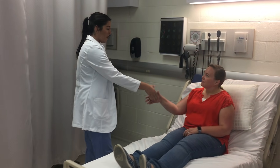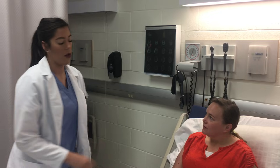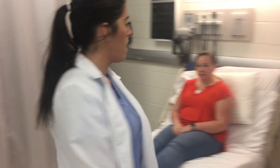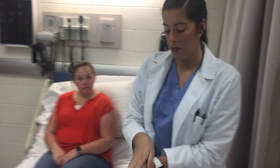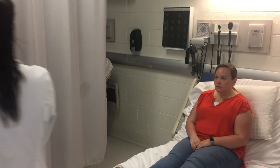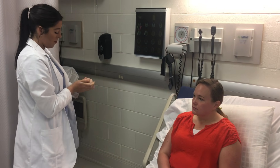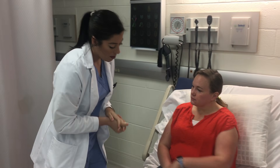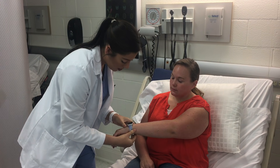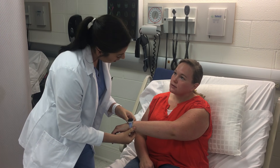Hi, my name is Cassie. I'm a PA student at the University of Pemberlands. Are you Ms. Jane Doe? Okay, just give me one second, let me wash my hands. Okay, Ms. Doe, let me go ahead and check your bracelet, check your birthday and MRN number and make sure you are here. Ms. Jane Doe, birthday 1/1/72, correct?